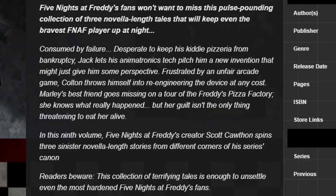So I'm gonna read over the summary for book number nine in case you haven't heard it before, and then we can try and tie together some clues about what this story could be about, which story it is, and also what these characters are. Five Nights at Freddy's fans won't want to miss this pulse-pounding collection of three novella-length tales that will keep even the bravest FNAF player up at night.